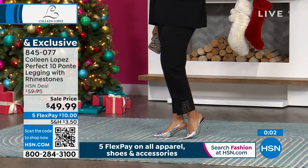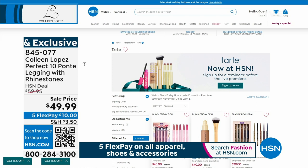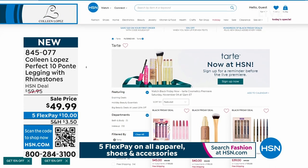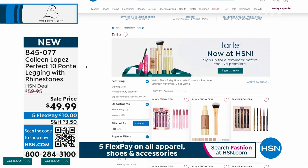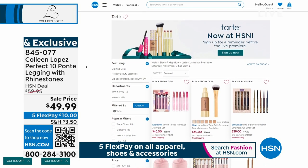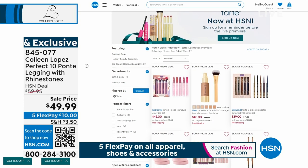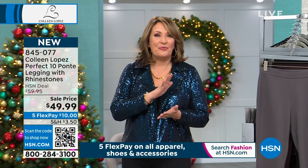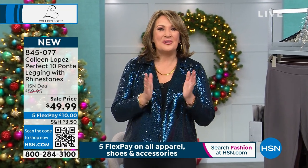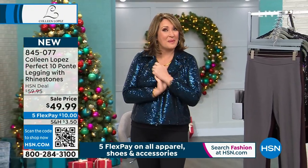We're excited to announce: Saturday at midnight — Friday night into Saturday — we are launching Tarte Cosmetics here at HSN. If you're a fan, you're going to see great values. If you haven't tried this wonderful brand, we have all kinds of bundles at the lowest prices on their absolute best sellers. That's the today's special launching midnight on Saturday, November 4th. Tarte Cosmetics will be joining the HSN family.